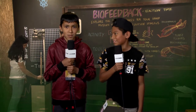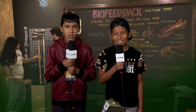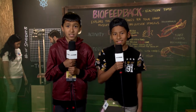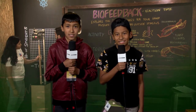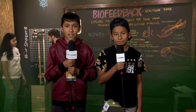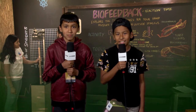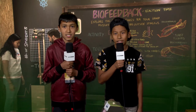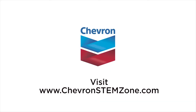It looks awesome. We get to measure how fast or slow our reaction time is by catching a stick. As it begins to fall, your brain sends a signal to your hands, and if you're fast, the stick won't fall far. I can hardly wait to try it. There are all kinds of fun things to do here at the Chevron STEM Zone. Thanks, Chevron.